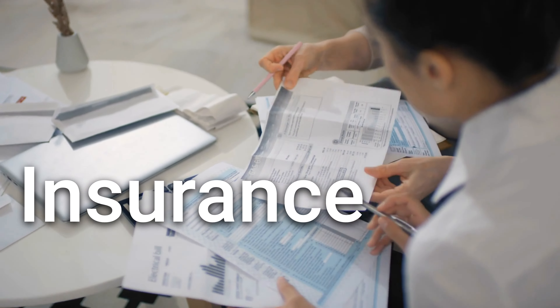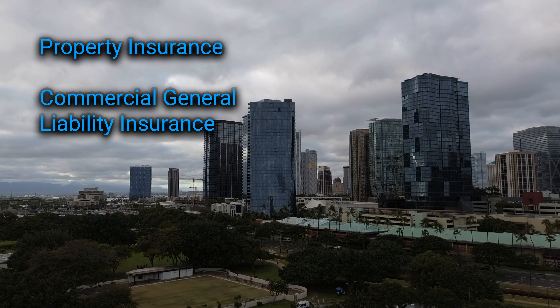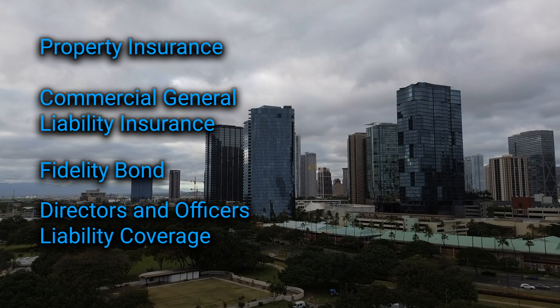Insurance. It's important for condo associations and unit owners to have the appropriate insurance to protect against losses. There are two main insurance policies for condos: association policies and owner policies. Under Hawaii law, condo associations must purchase property insurance, commercial general liability insurance, a fidelity bond, and directors' and officers' liability coverage, unless otherwise stated in the declaration or bylaws.